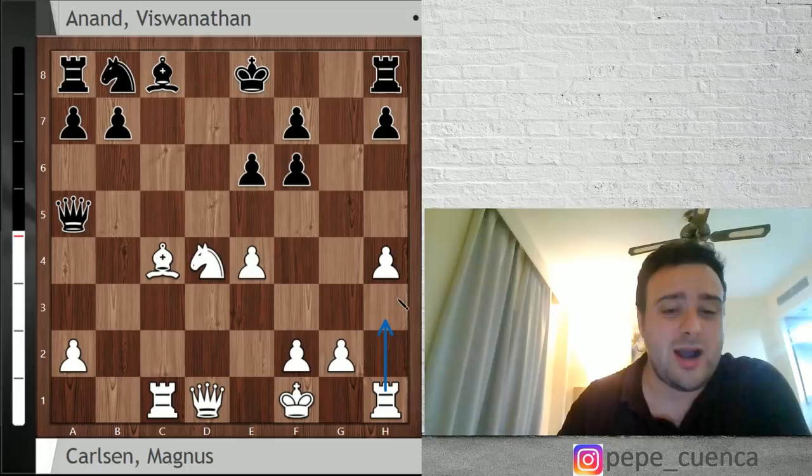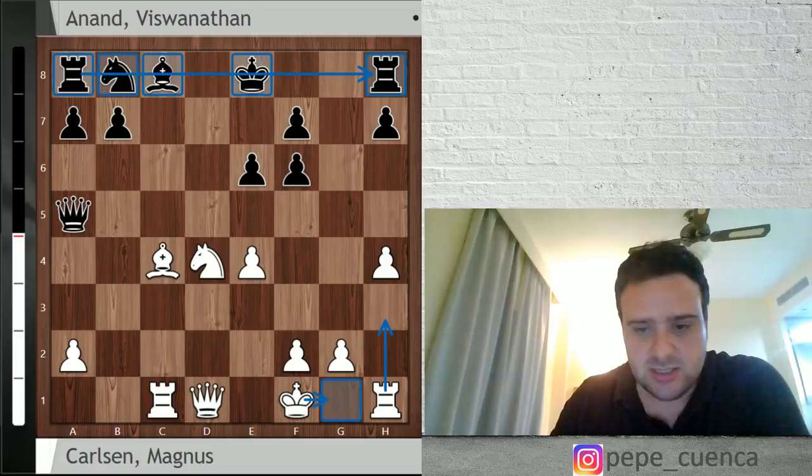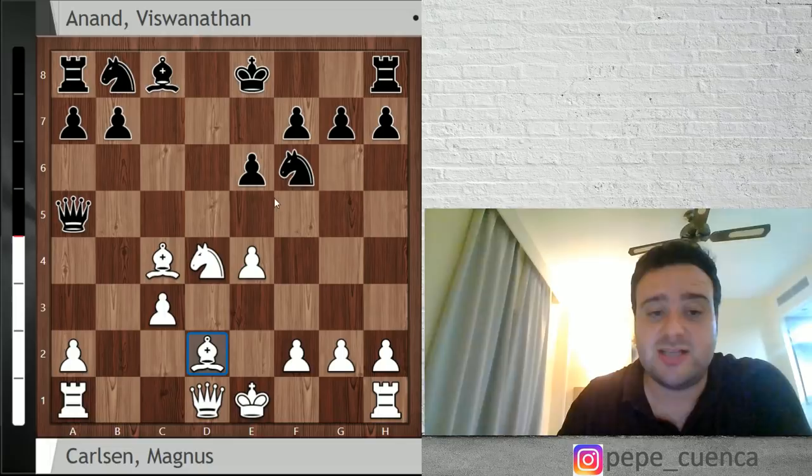The king is pretty well hidden on g1 and white has a lot of counterplay for the sacrificed pawn. Look at all these pieces — they look like they were bullied in high school and Tommy used to take their sandwiches. So Bf6 is a really interesting option, as is Bb5 and also Bd2. Magnus Carlsen actually played Bd2 against Levon Aronian just a few months ago in a really interesting game that he managed to win.